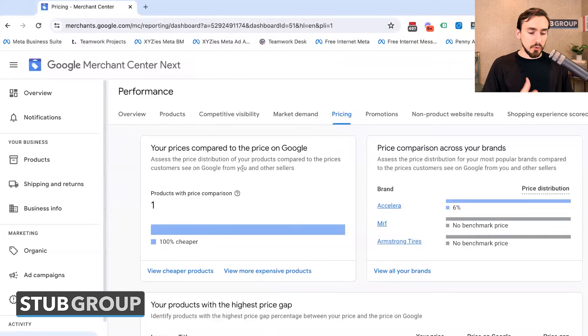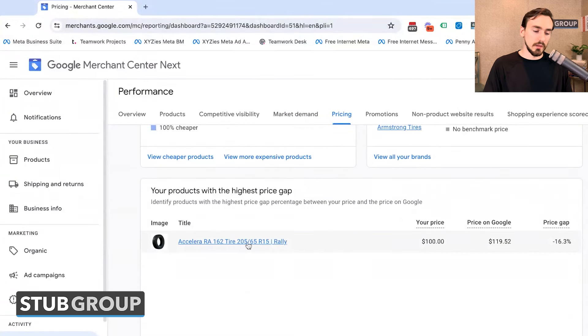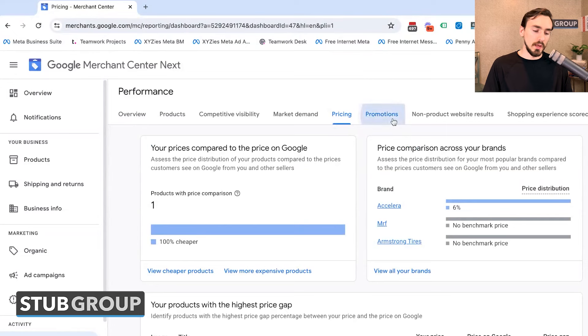Next up, you've got Pricing — pretty cool. You can see your prices compared to the average price on Google across some of your products and brands. Google doesn't always have benchmark prices; it depends on the popularity of the brand and whether others sell the same product. You can also see products with the highest price gap — for example, a 16% gap between the average price on Google and your price.